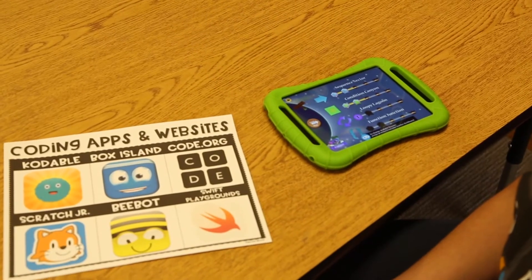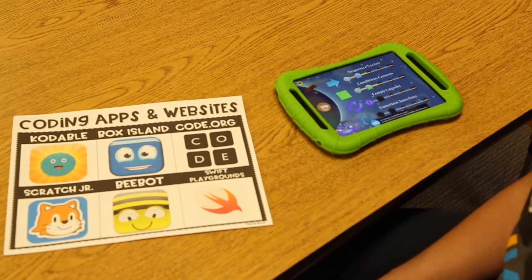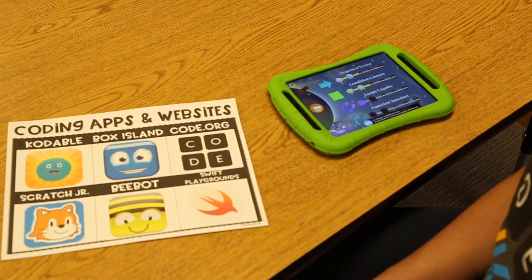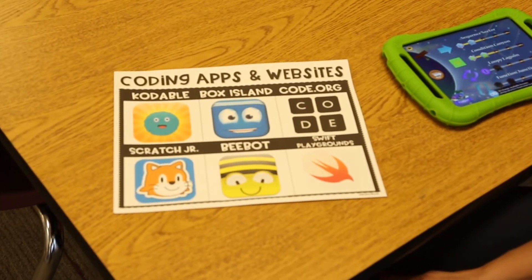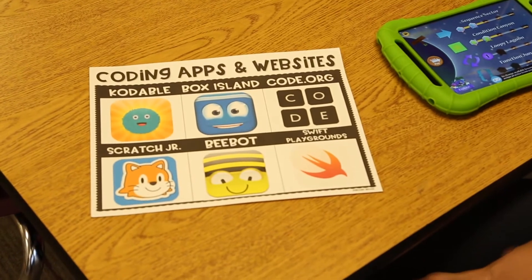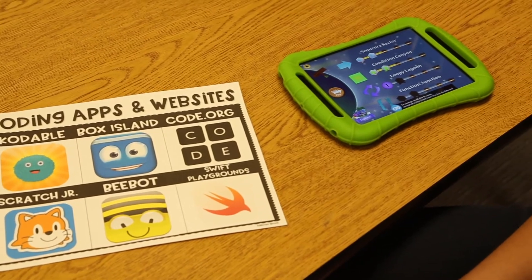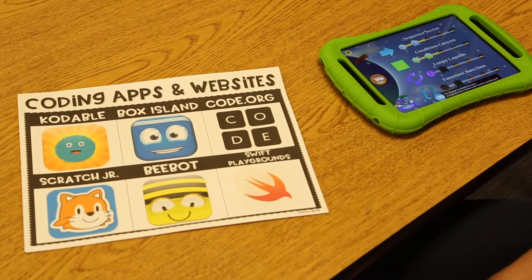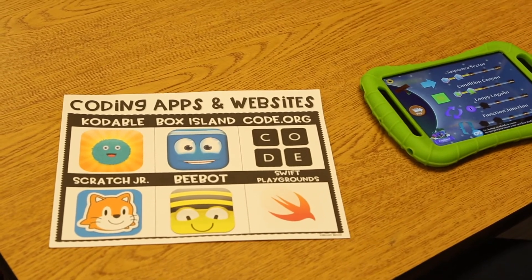After I've exposed my students to some different forms of unplugged coding, they are then ready to jump in with some coding apps and websites — this is the fourth lesson I share during my weekly hour of code. My personal favorite coding app is Codable, which is appropriate for all grade levels and is a wonderful way to introduce even the youngest students in pre-k and kindergarten to coding. Box Island is also a huge favorite. Code.org is wonderful for second grade and up. Dance Party, Scratch Junior, BeBot, and Swift Playgrounds are also favorites among my students.